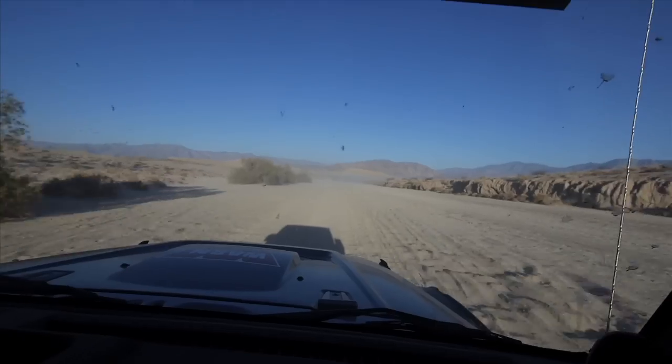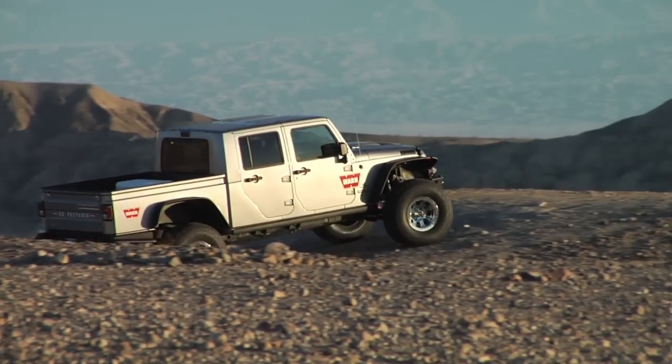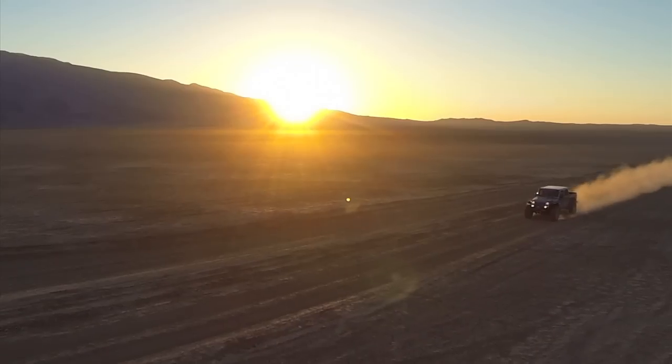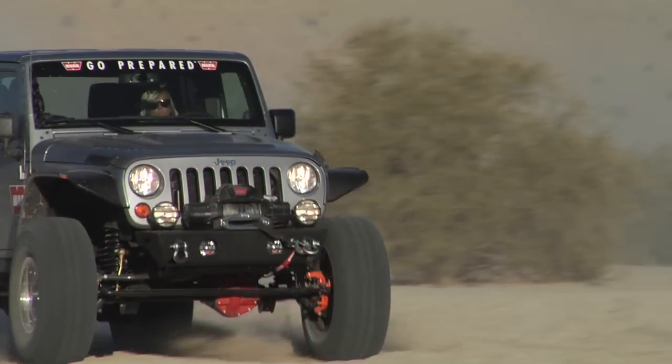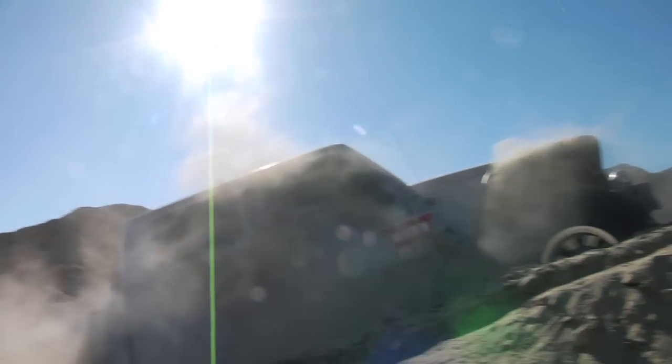At WARN, we live, breathe and dream off-roading. It's in our DNA, it's in our blood. And this year, we decided to build the ultimate off-road warrior — to get us into trouble, and to get us out.